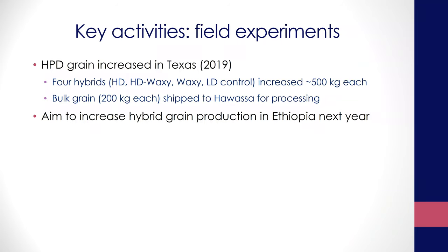For the field experiments, the key activity accomplished last year was to have enough grain to begin testing on a larger scale. We had mostly been doing it on a lab scale, but we wanted to test on a pilot scale so that we have technologies that are directly translatable to manufacturers. With Bill Rooney at Texas A&M, we produced about 500 kilos of each of the four traits: high digestible, high digestible combined with waxy, waxy only, and a regular low digestible control. All of these were shipped to Ethiopia late last year.